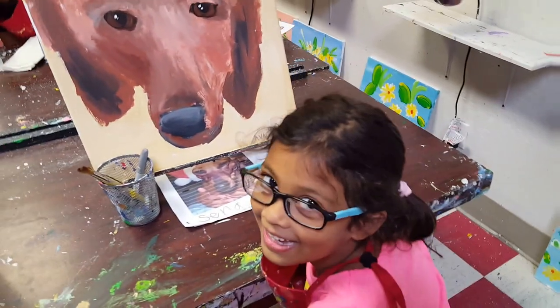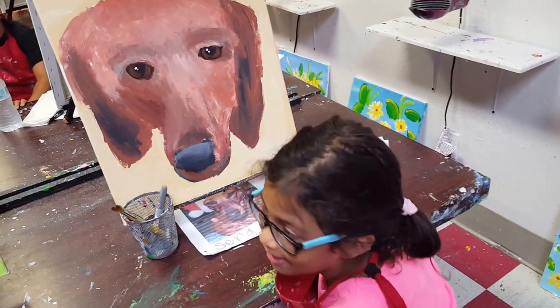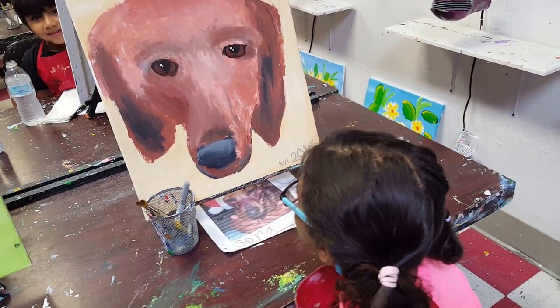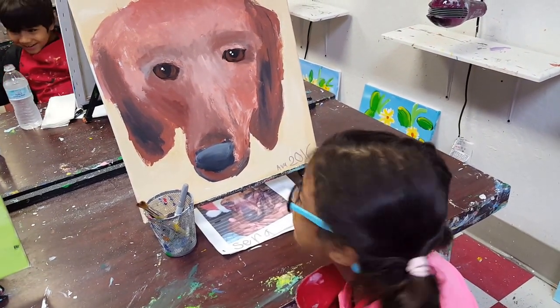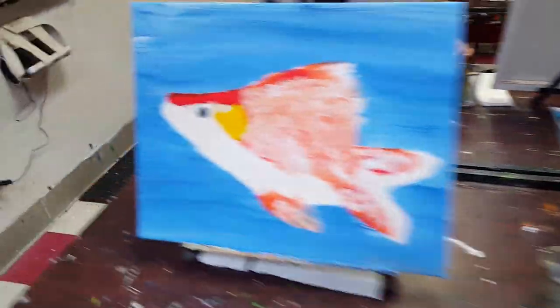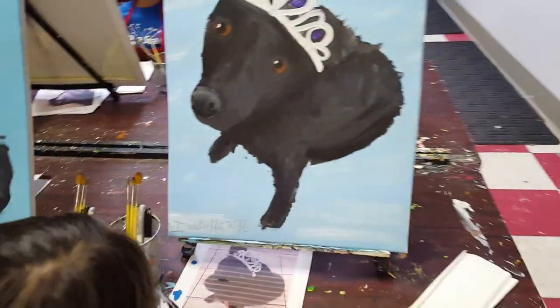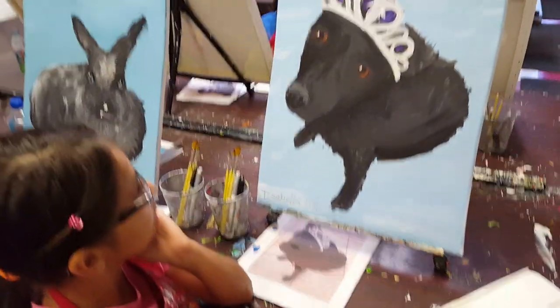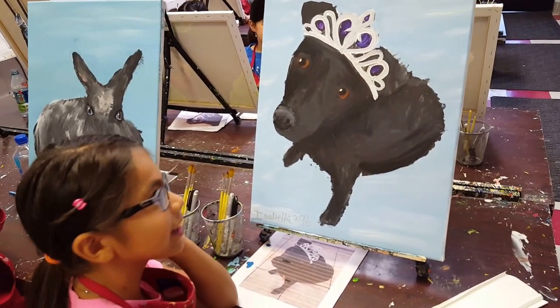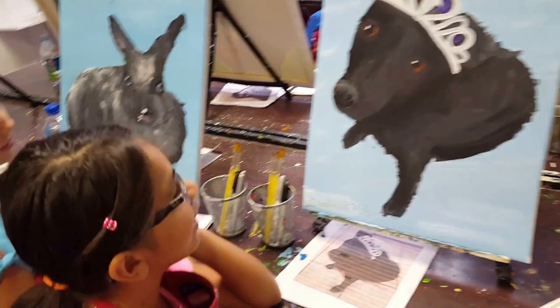What did you make? A dog. And her name is Sarah. Sarah the dog? And she's a wiener dog. A wiener dog. I like it. You guys can speak up. So what did you make? My dog Roxy. What kind of dog is she? I have no idea — just a black puppy. And she's wearing a tiara. Very cute.